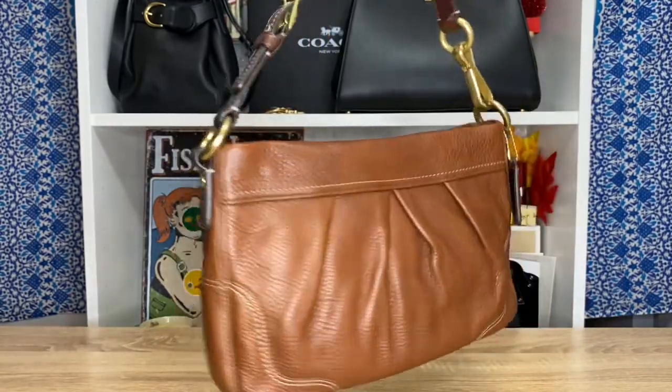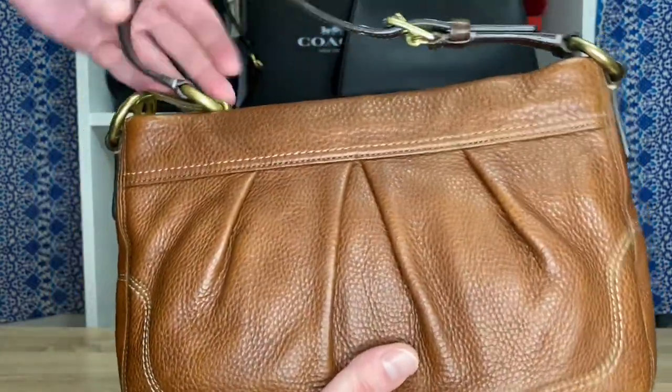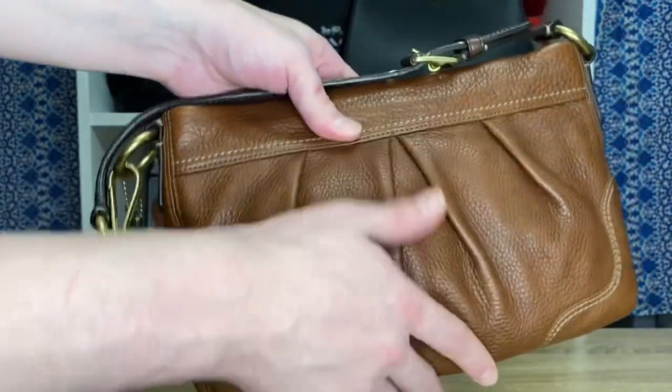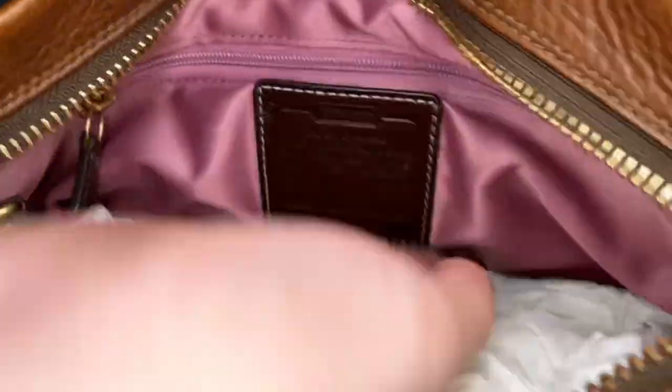If you asked me to rank my vintage pieces I'd rather shoot myself in the foot — I honestly can't do it. This bag is just so stunning. The leather is so immaculate. I've never really heard of cerevo leather before, but it reminds me of the glove-tanned pebble leather Coach has used within the last five years — cerevo leather could have been a precursor to that. There's just something about this that I love to bits.